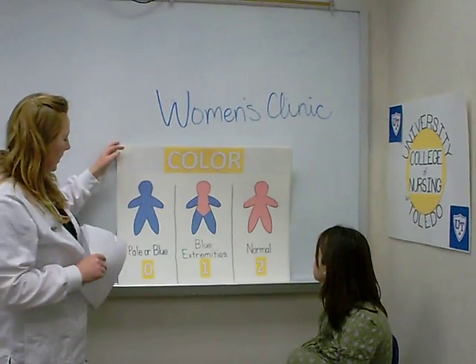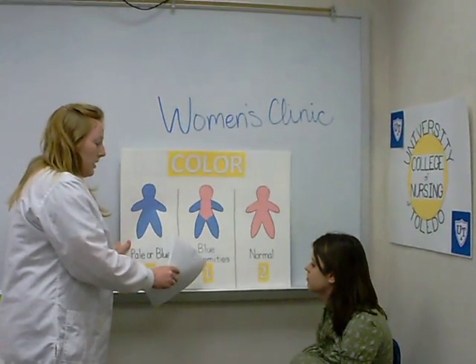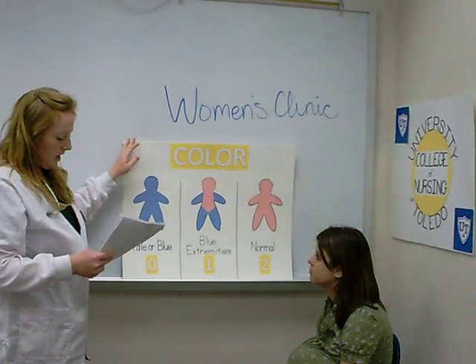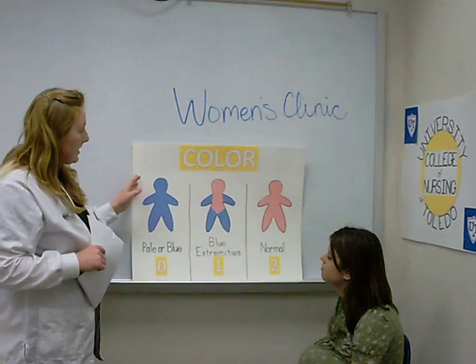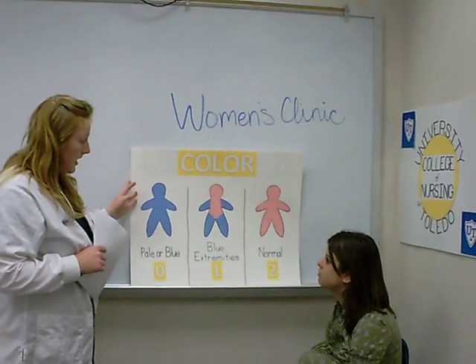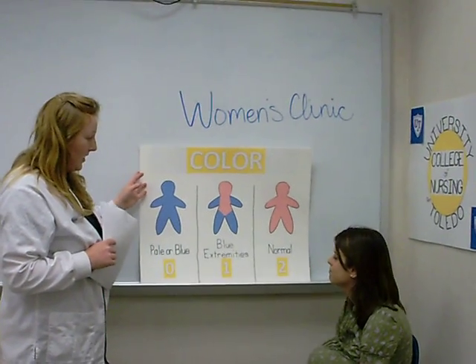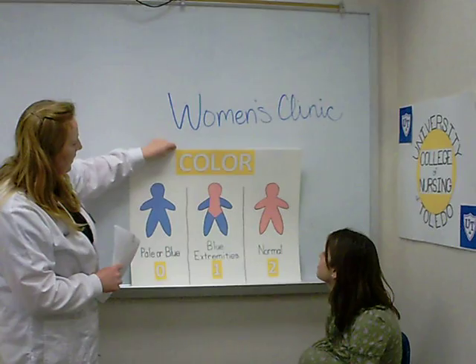Each subcategory can score, as you see here, between a zero, a one, or a two. The Apgar acronym stands for: A is appearance, P is pulse, G is grimace, A is activity, and R is respirations. So the first poster we have here is color.